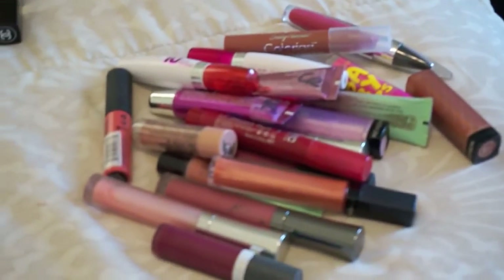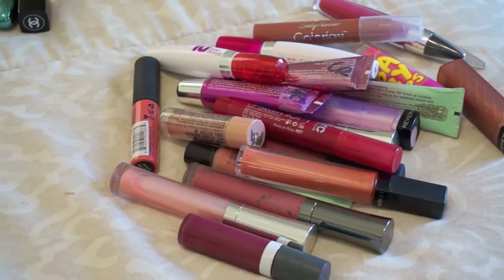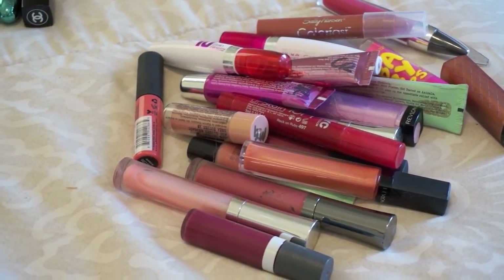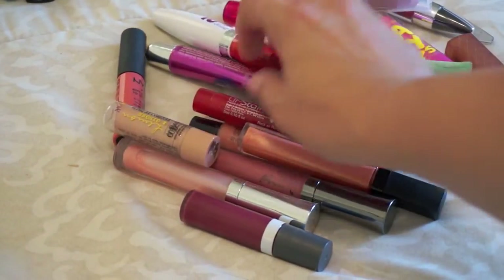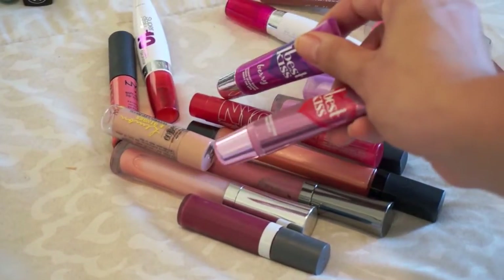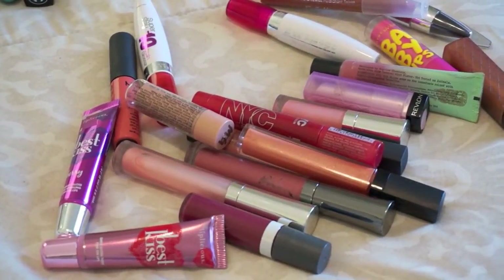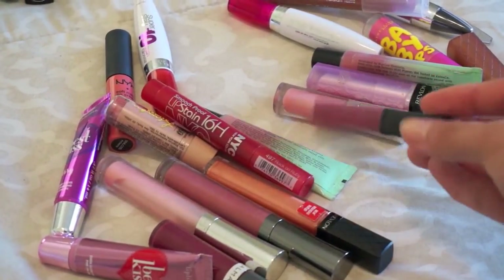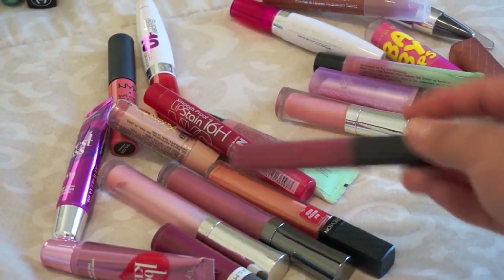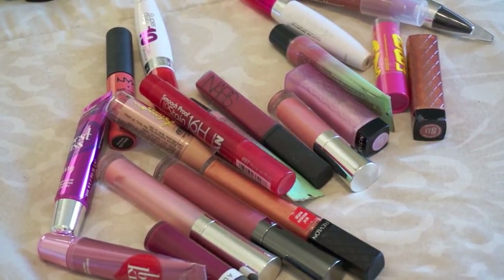These are the products I'm tossing. Some are really old lip glosses — that Revlon one is really old, those Buxom ones are ridiculously old. These lip glosses from Bath and Body Works — I think I'm actually allergic to them, the glitter causes pimples. This is a lip stain that's totally dried out. This NARS lip gloss just stinks, it's disgusting. And some I've just used so much it wouldn't be right to keep.